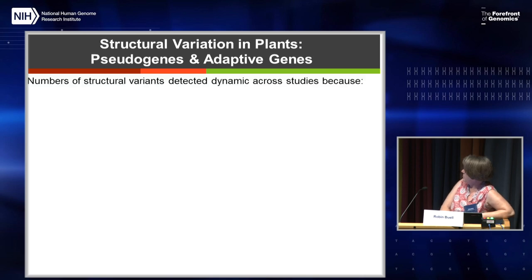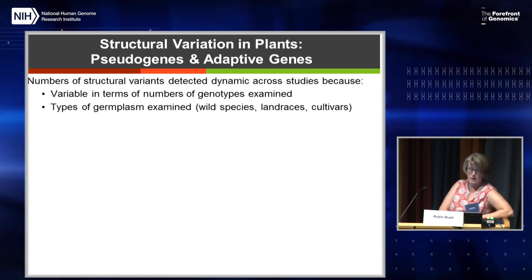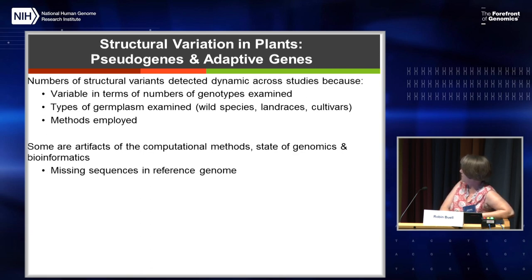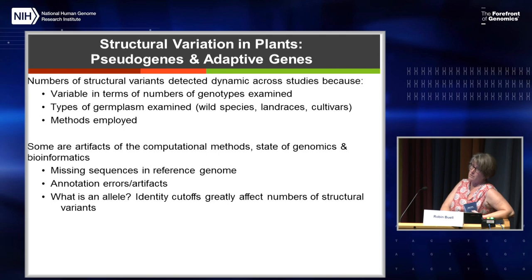The number of structural variants found can be very dynamic. This is because different numbers of genotypes are studied and different types of germplasm are used — cultivars, land races, and wild species. Of course, the methods employed will give you different numbers. Some of these are actually artifacts of computational methods and how genomics and bioinformatics was done at the time — missing sequences in reference genomes, annotation errors, and the question of what constitutes an allele versus something actually different. All of those things can determine how many structural variants you find.